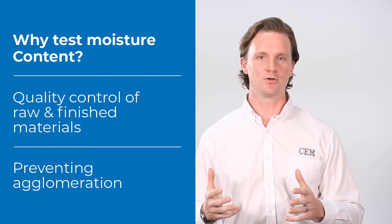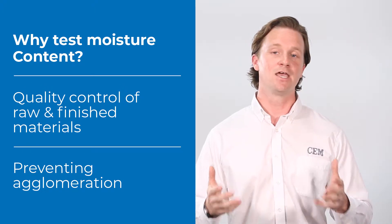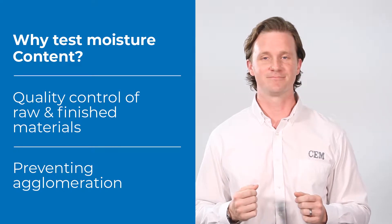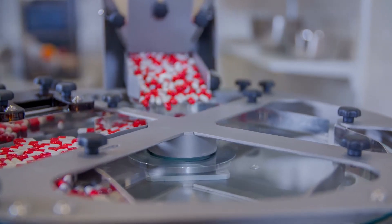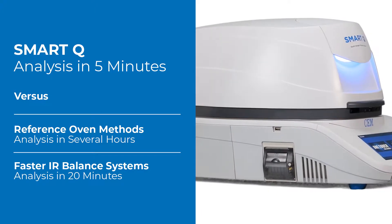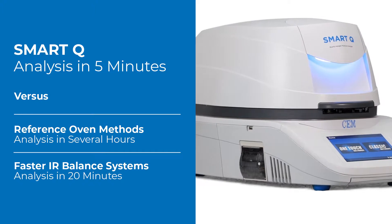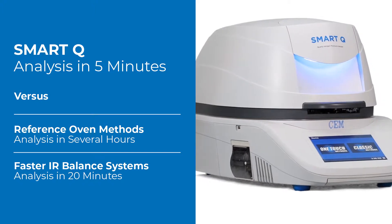For healthcare products, it's important to maintain proper moisture control, both in raw materials and in finished products, to prevent agglomeration and to ensure proper formulation. The current state-of-the-art for moisture analysis of pharmaceuticals is either reference oven methods, which take several hours to complete, or faster infrared balance systems, which can reduce test time down to approximately 20 minutes.